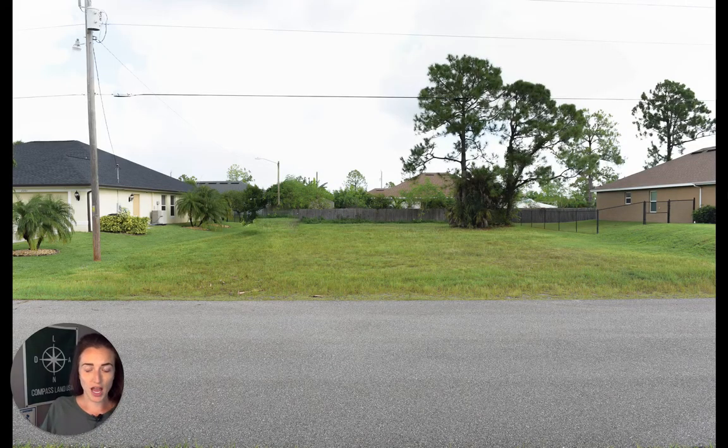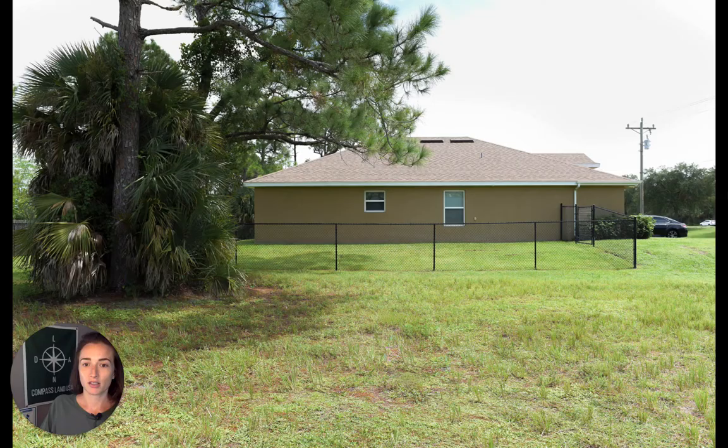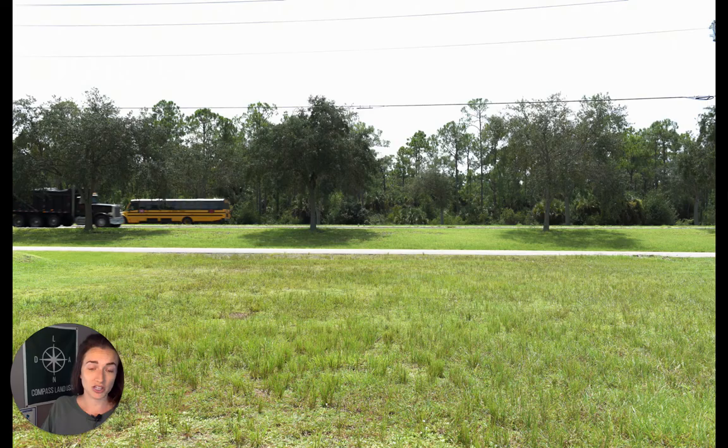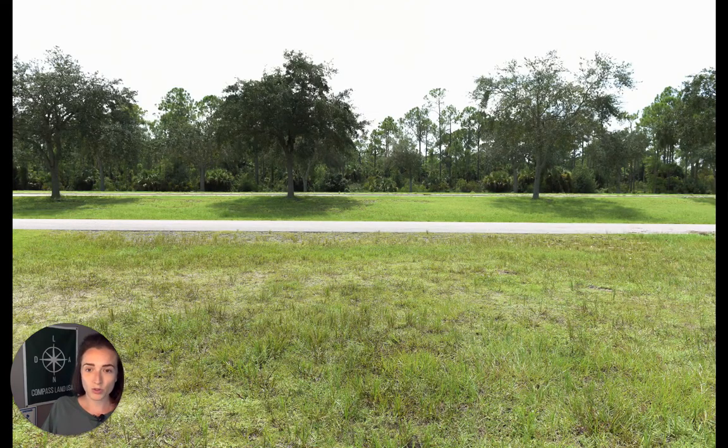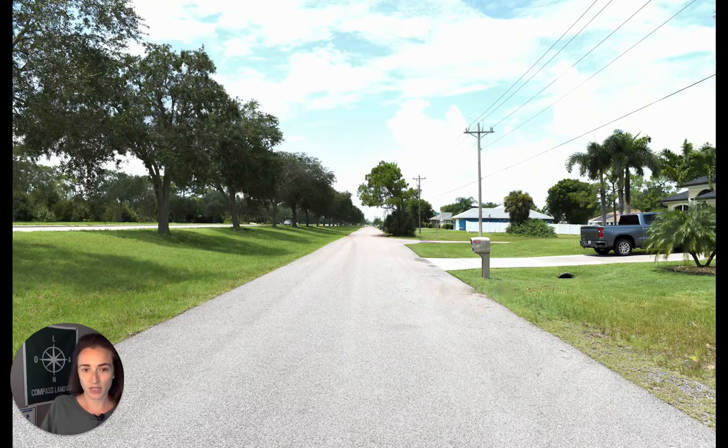Here we have images of the actual property. You can see Cape Coral is a very desirable area — it's built up already, there's paved road access, there's power lines, and not a lot of clearing you'd have to do on the lot. You have some neighbors who look like they take care of the house and lawn, which is great. It is just off a main road, so you have easy in and out access to town, but the road is far enough — there's a barrier, there's trees, there's green space.